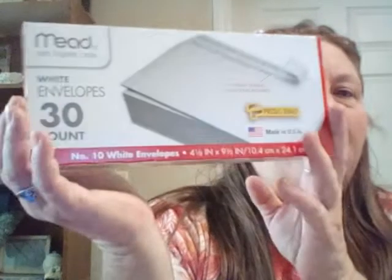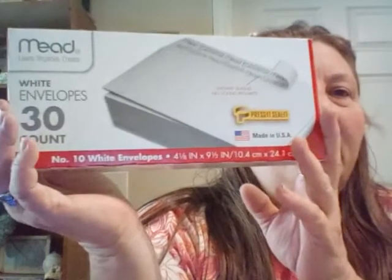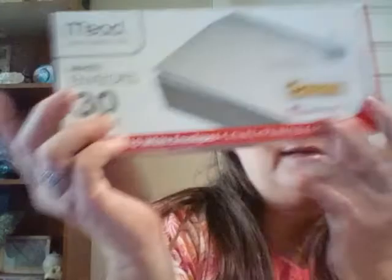I picked up some envelopes that I'm going to use and decorate to send out happy mail. If you haven't caught my last videos with the little happy mail folders I made, go check that video out — I'll try to remember to link it below. The next thing I found: Dollar Tree hopped on board with tassels, and they're not just any ordinary tassels. Look how cute!